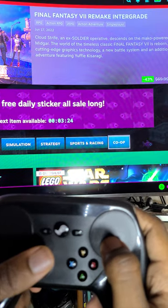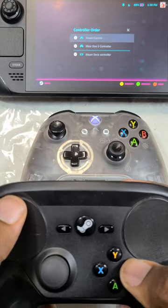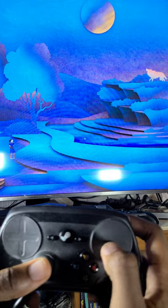As weird as this controller may look, I've always found it to be pretty comfortable, and it's great to see it's fully supported on deck. It even shows the older Steam Controller setup window with all the crazy customization, and the touchpad works great for mouse control games from the couch.